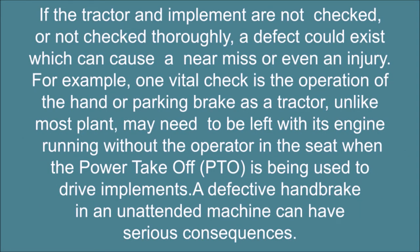If the tractor and implement are not checked, or not checked thoroughly, a defect could exist which can cause a near-miss or even an injury. For example, one vital check is the operation of the hand or parking brake, as a tractor, unlike most plant, may need to be left with its engine running without the operator in the seat when the power take-off (PTO) is being used to drive implements. A defective handbrake in an unattended machine can have serious consequences.